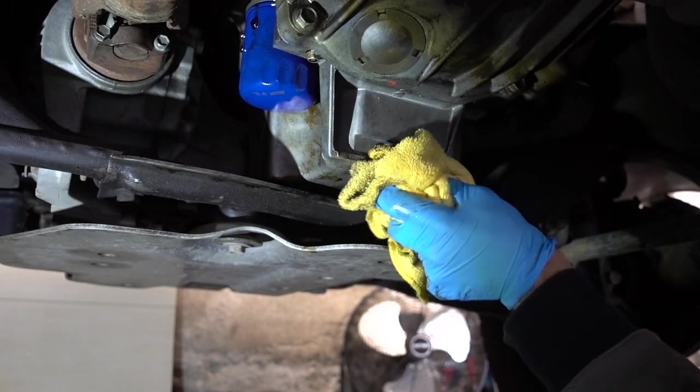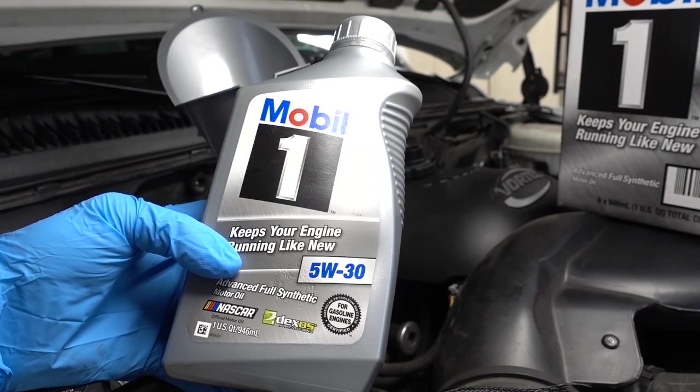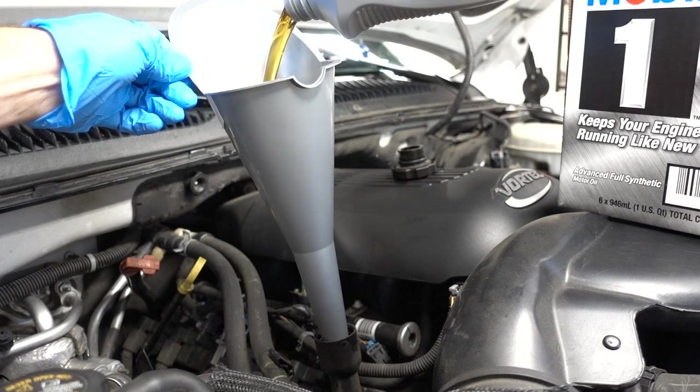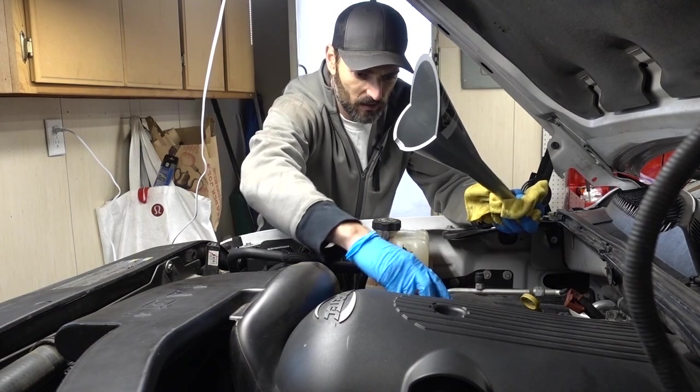Just go ahead and clean up your mess, and the bottom is all buttoned up. This motor is the Vortec 5.3, which takes six quarts of oil. So I got six quarts of Mobil One 5W-30. Looks like we're all buttoned up. Go ahead and put my oil fill cap back on. So the oil change is done. I have all of the new Mobil One fully synthetic 5W-30 in the motor, as well as that ACDelco OEM PF46 oil filter screwed onto the motor covered in those 10 little rare earth magnets.